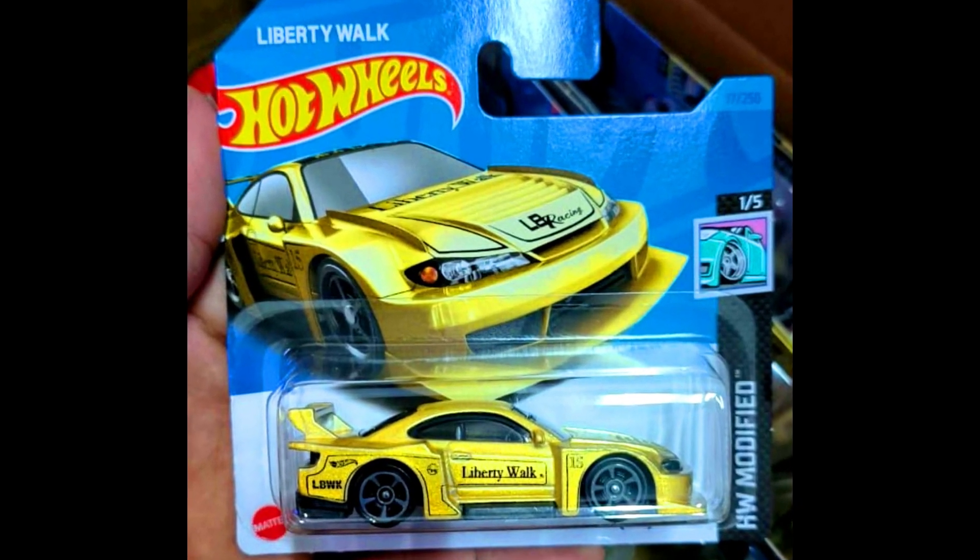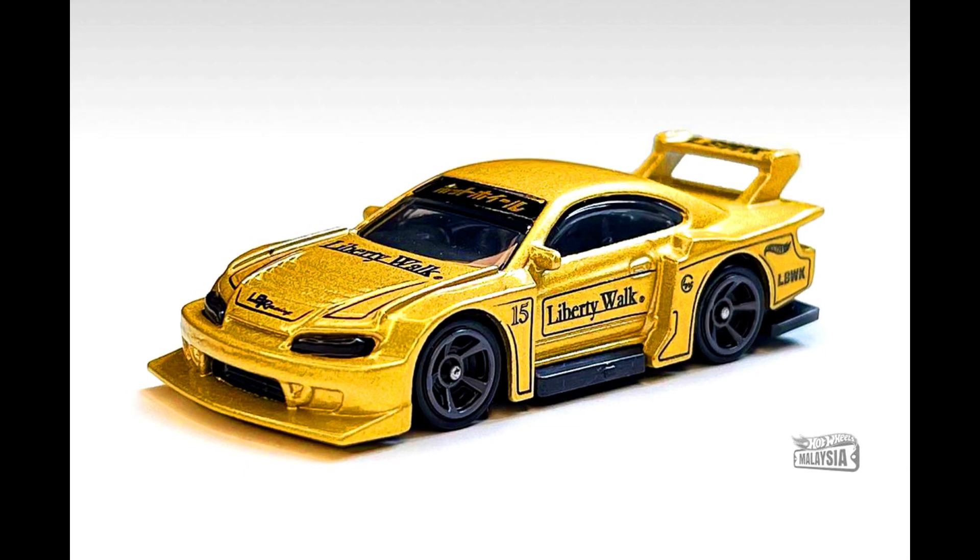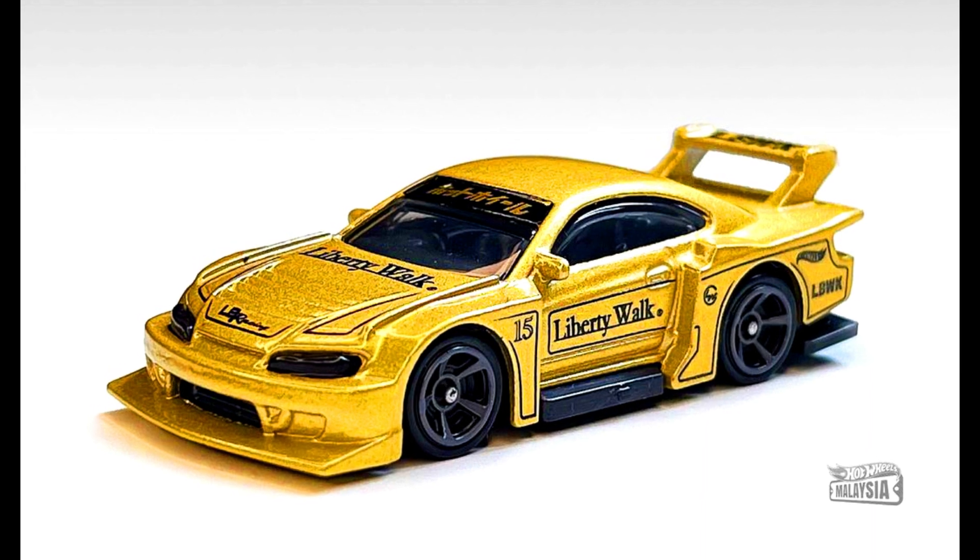A LB Super Silhouette Nissan Silvia S15 in a complete golden paint job with Liberty Walk decals on sides and plastic headlights.